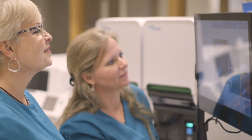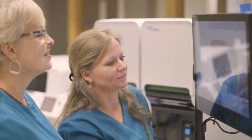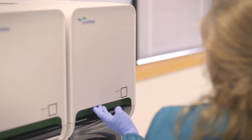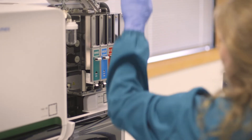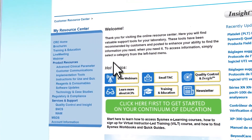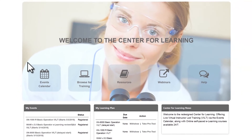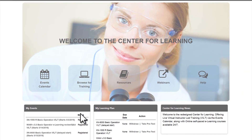There's no limit to the number of people who can be trained through VILT or e-learning, and there's no limit to the number of times a student can take a class. So, every technologist in the laboratory can be trained on the Sysmex analyzer or software. For students who might not be able to attend a scheduled VILT class, or for students who want to brush up on their knowledge outside of the classroom, the Center for Learning is available 24-7.